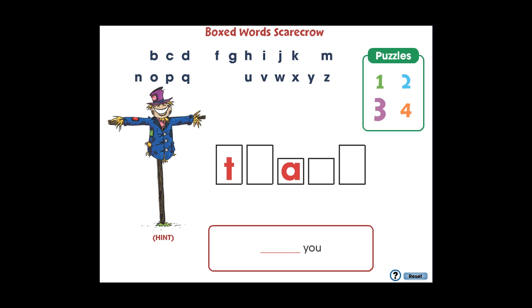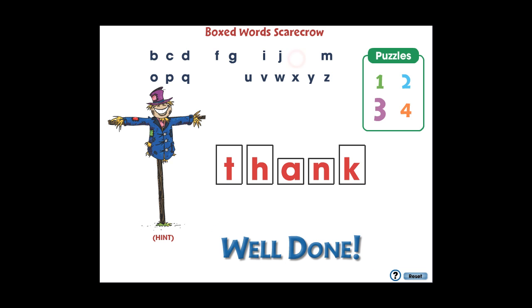Touch the hint button for some extra help. Visit ccpinteractive.com for extended versions of our products and to watch more demo videos.